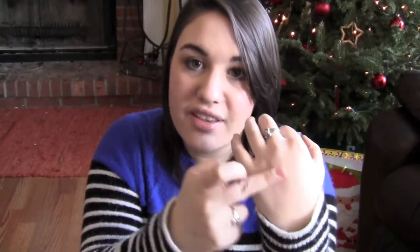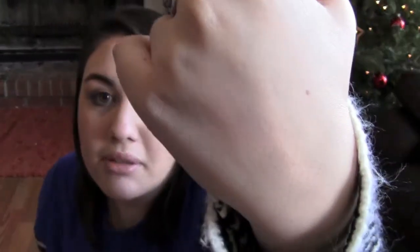My favorite blush of the year — and hands down, I think I've worn this blush every single day since I got it — is the Tarte Flush Cheek Stain. I just think it's beautiful. It twists up like this; this is a mini one. You just rub your finger on it, or you can go directly onto your face. It goes on like that — it's just the most natural blush color. It's perfect for not having to use too much product and staying on all day, because blush goes off my face just within minutes.